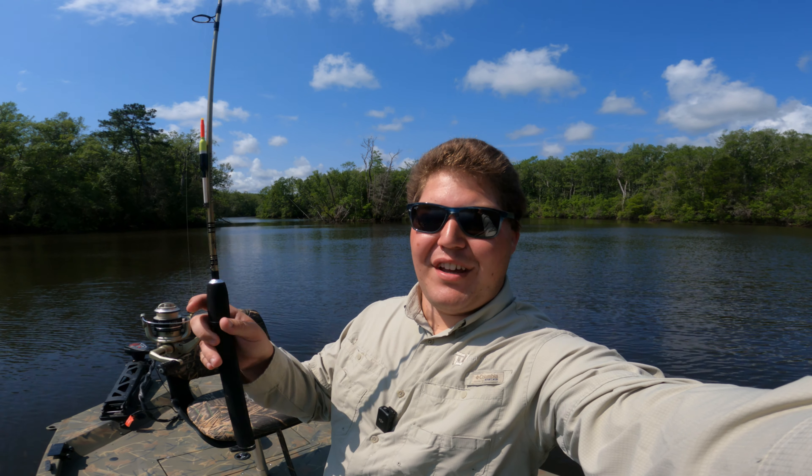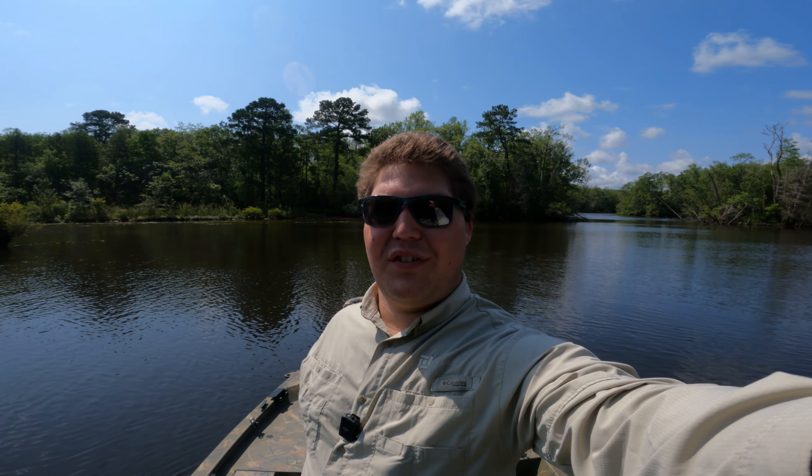Hey guys, welcome back to another video. Back out here with the broom gear yet again, hitting up another river system here in Mississippi. Going to see if we can catch a couple of bluegills. Still relatively early season, but the water temps have finally warmed up a little bit, so maybe they'll be biting a little bit more aggressive and we'll catch quite a few today.